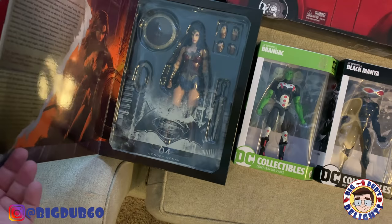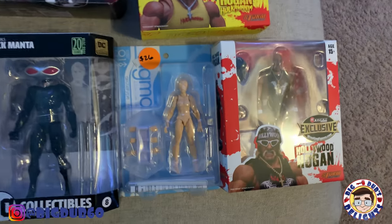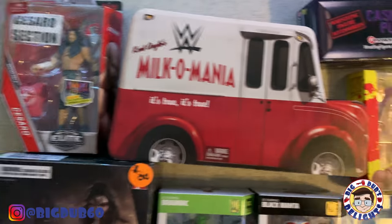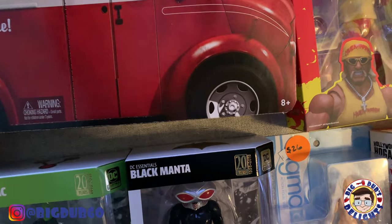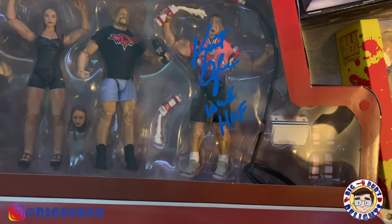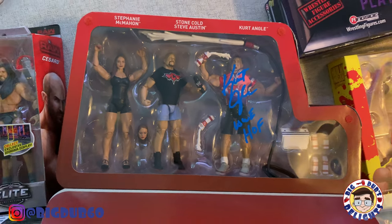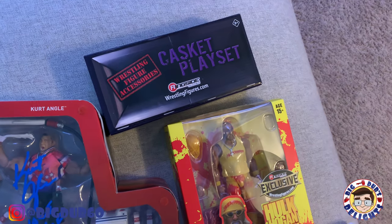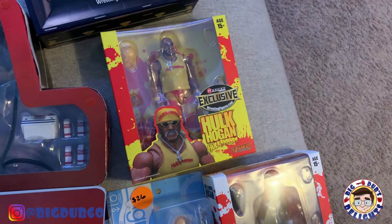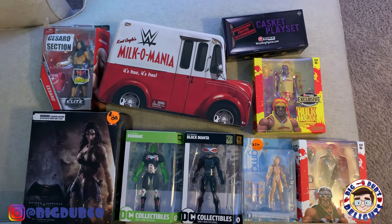A varied mix here: Play Arts Kai Wonder Woman from Batman v Superman, DC Collectibles Black Manta and Brainiac, and a Figma blank — all four from FreshFigures.com. From Ringside Collectibles I got a Cesaro for about two dollars, the Hulkamania figure, what looks like a real autograph item with Kurt Angle, Stone Cold, and Stephanie, plus a casket playset with a purple casket and urn. I also got the Storm Collectibles Hulkamania and Hollywood Hogan from Ringside — the best place for wrestling stuff.